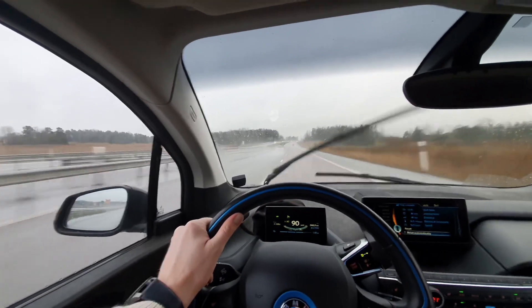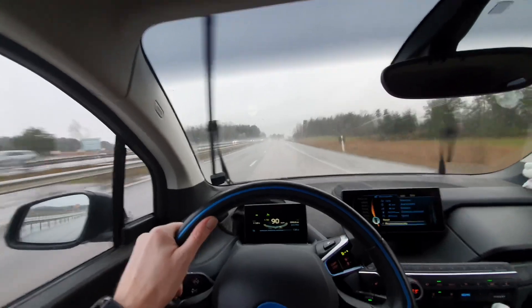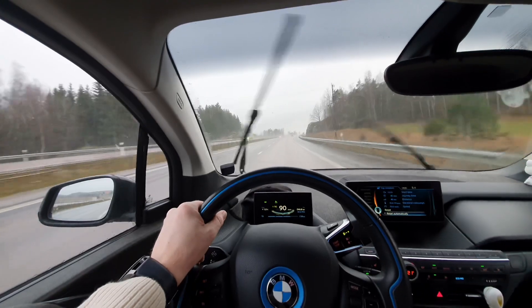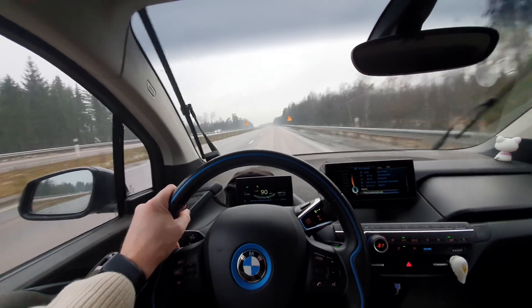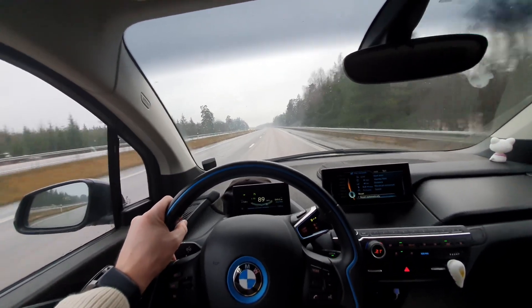I guess I would go that fast too if I had a dinosaur car. Welcome to the future — driving slow. One thing is for sure: you're going to need patience if you're driving at 90 kilometers per hour. And before we get too far, don't forget to like this video — it helps a lot for the YouTube algorithm.